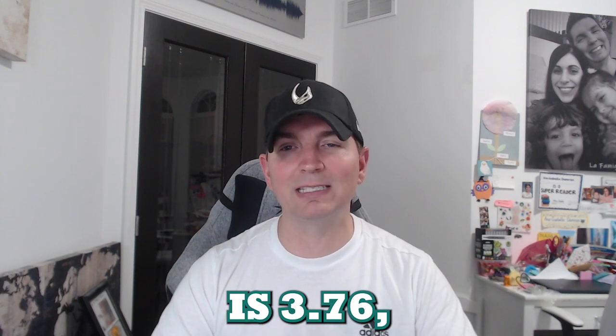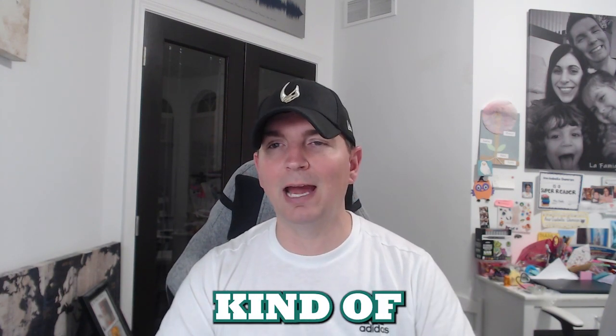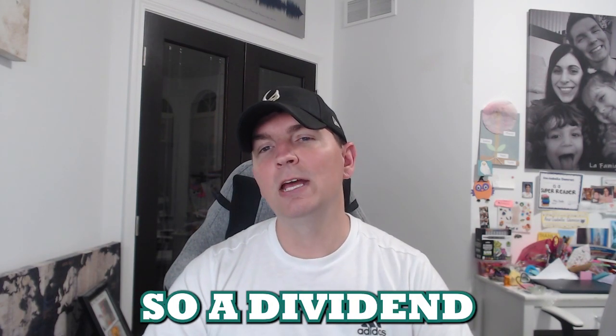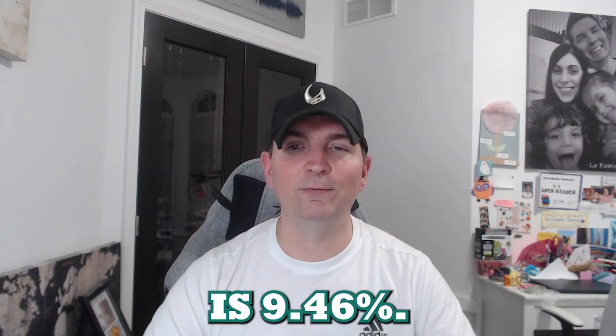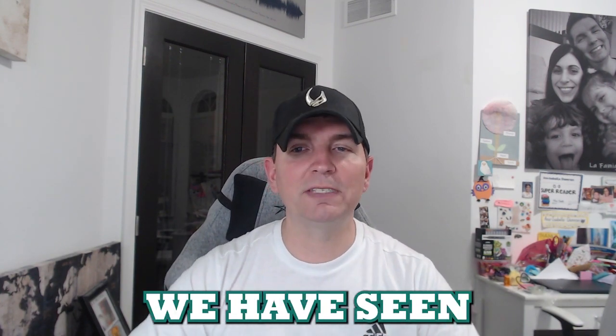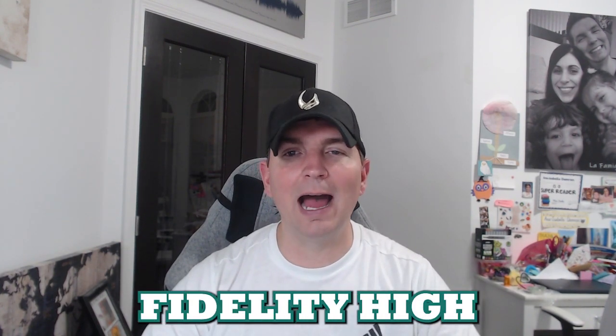The expense ratio on FDVV is 0.29 and the dividend yield is 3.76. To put that in context, CDs are paying around five percent right now, so 3.76 is decent but not exceptional given the current environment. The average return since 2016 is 9.46 percent — so in almost the last decade we've seen a 9.6 percent annual return on the Fidelity High Dividend ETF.